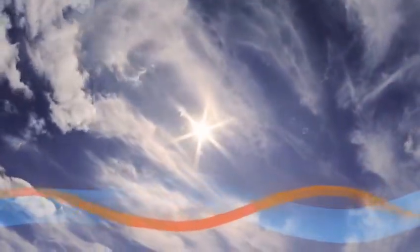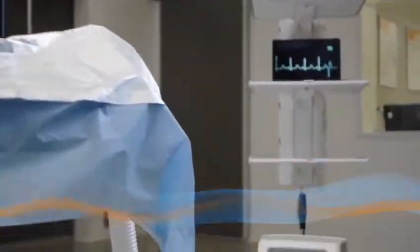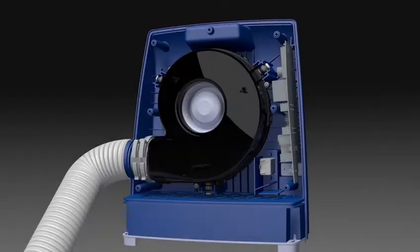Warm, clean air, blowing. This is what defines the Mistral Air warming unit of the Surgical Company — the lightest and fastest warming device on the market for patient temperature management, warming blankets before, during, and after anesthesia.